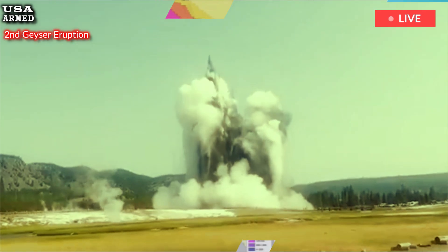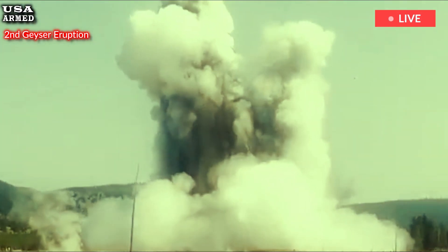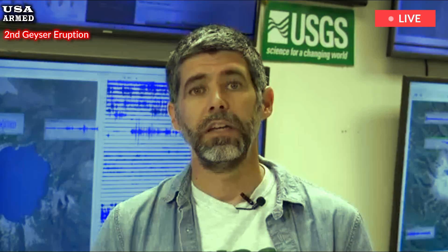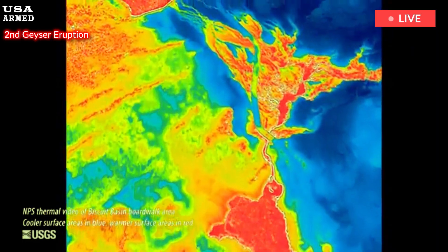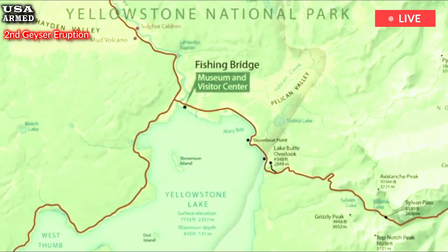The USGS website explains: currently, they are programmed to record temperatures every two minutes. Radio transmits the recorded values daily to the Yellowstone Volcano Observatory. Automatic plots are then created to provide daily, weekly, and monthly temperature values.